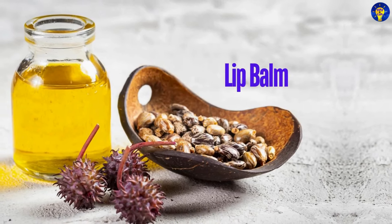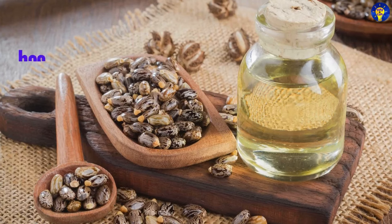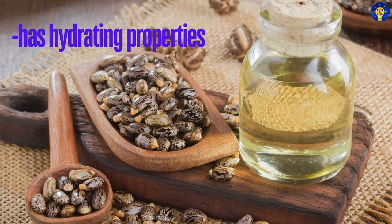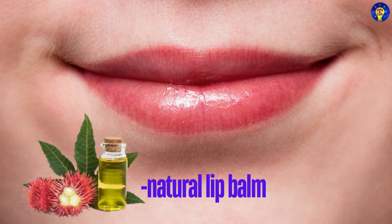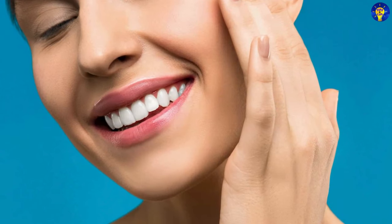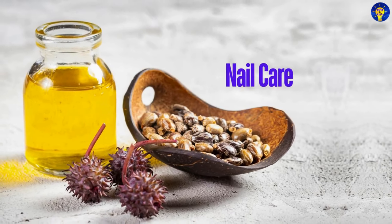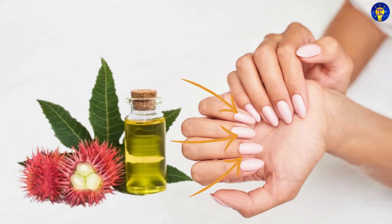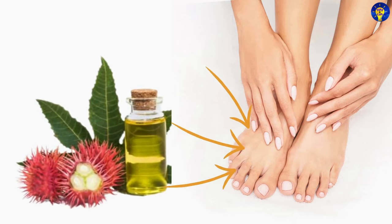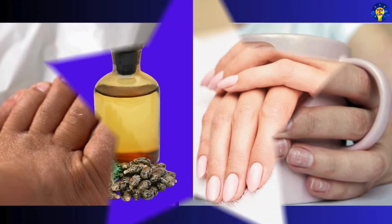3. Lip Balm. Due to its hydrating properties, castor oil can be used as a natural lip balm to soothe and moisturize chapped lips. 4. Nail Care. Rubbing castor oil onto the nails and cuticles can strengthen and moisturize them, preventing brittleness and promoting healthy nail growth.